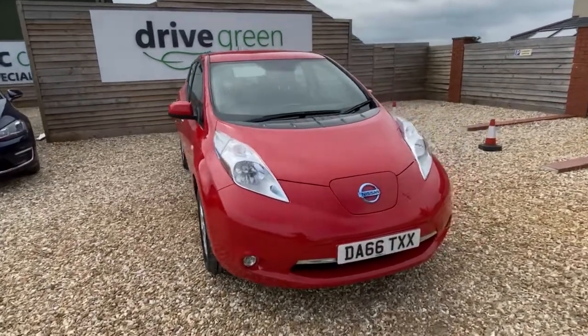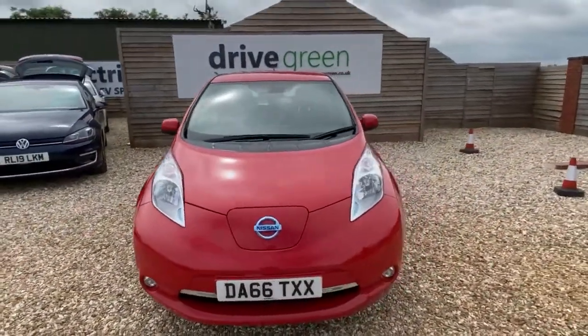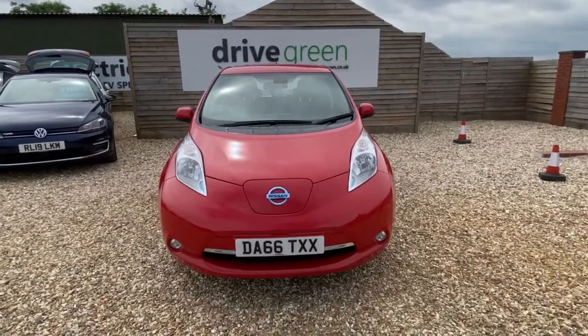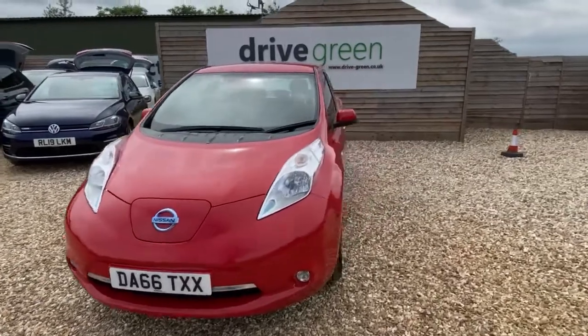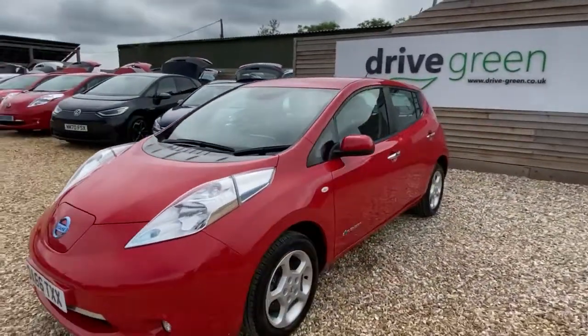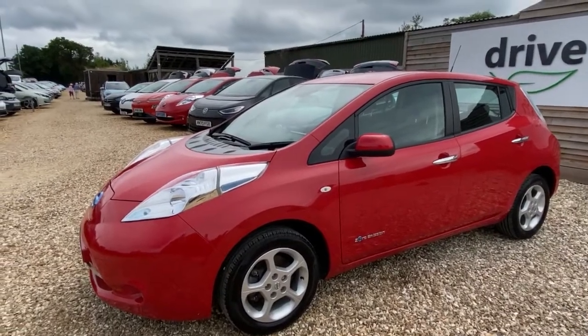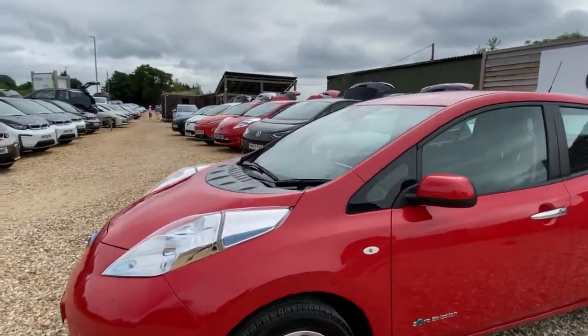Hi, it's David at Drive Green. We've got a nice red 30 kilowatt Leaf here — it's the Ascenta model, done just under 53,500 miles. For a high-mileage car like that, it's in really nice condition. There are a few little things we'll mention along the way, but certainly nothing to detract from the overall niceness of the car.